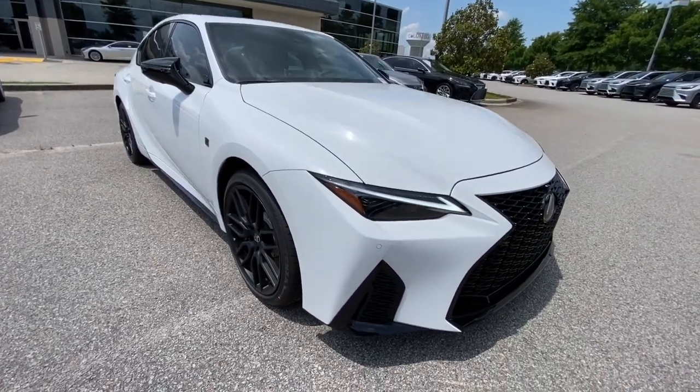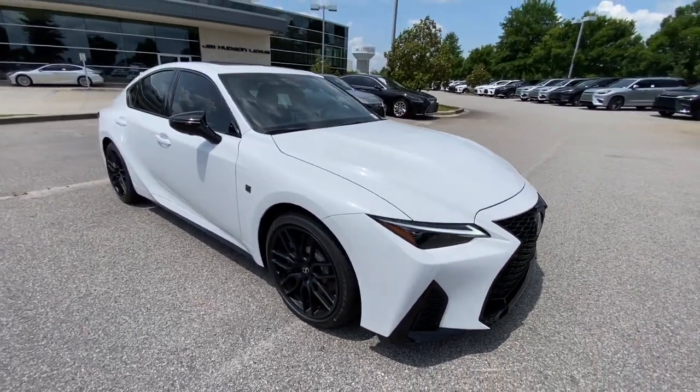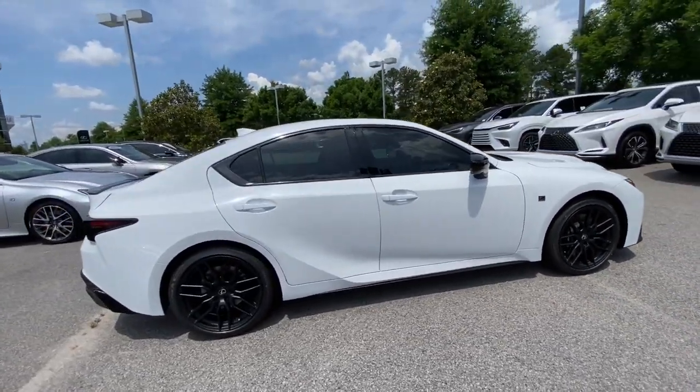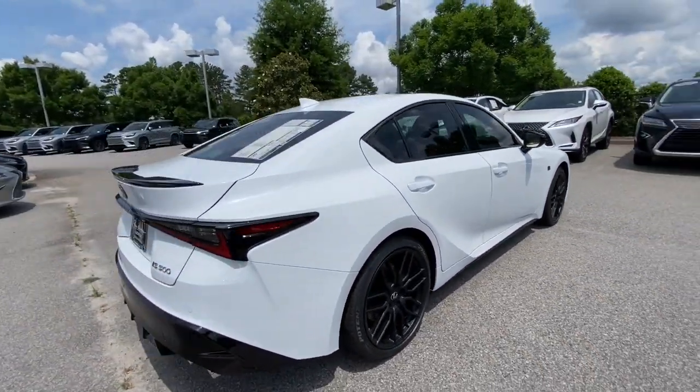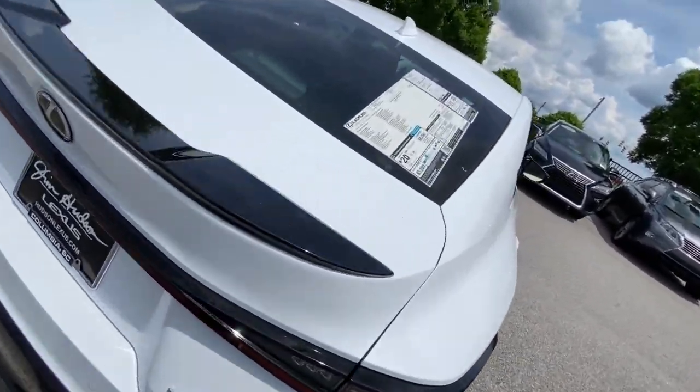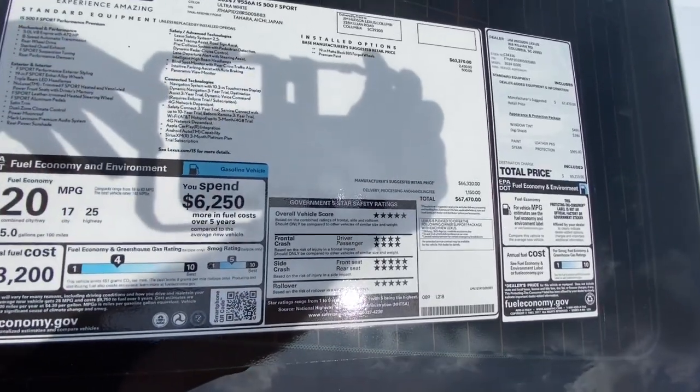Go home happy with the 2024 Lexus IS. This impressive IS delivers premium style with a sporty sole. From its refined interior to its sleek looks and desirable features, this compact luxury sedan elevates your driving experience.